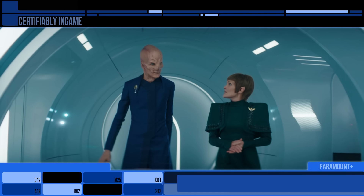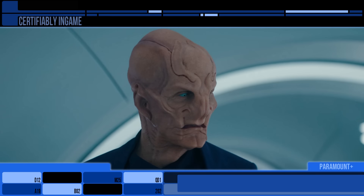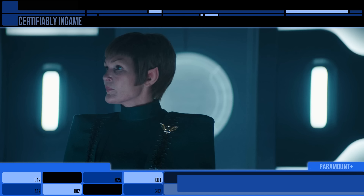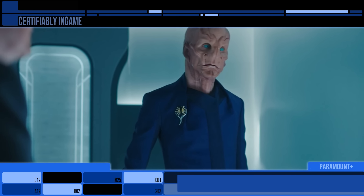First off the superficial levels — I loved Tarina and Saru's attire in this episode. Hers was this Romulan style dark green ensemble that sported the oversized Romulan shoulders, and Saru meanwhile had this fitting blue flowy suit that looked so comfy.